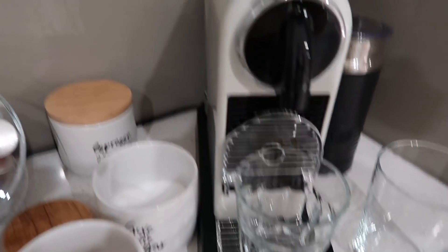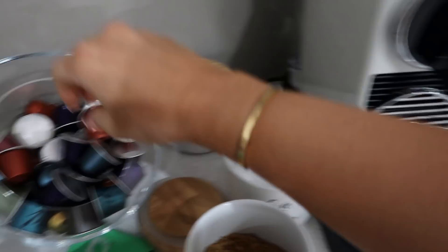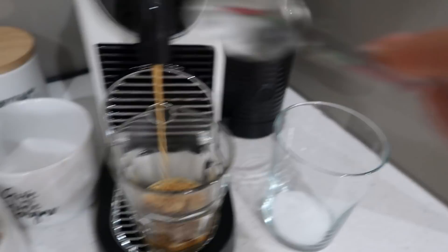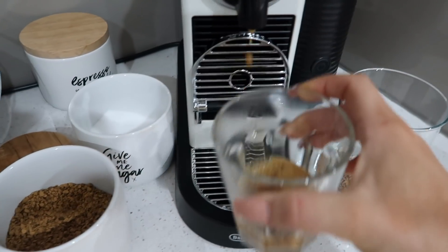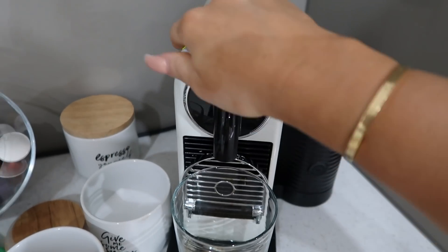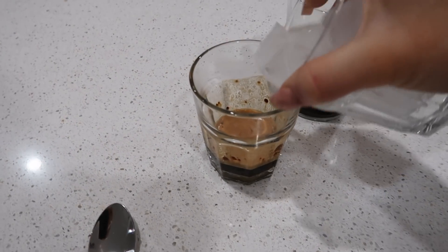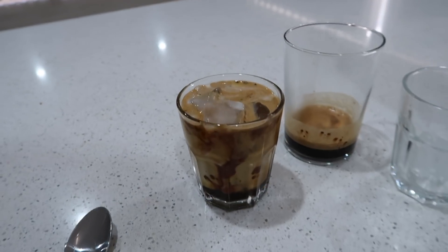Good morning. This is what I have every morning as a pre-workout - some stevia, a little bit more coffee, put it in a pot, then fill it all up with ice and almond milk. Peter has the same but a bigger one. These cups are from Kmart. So cool - and that is my pre-workout coffee.